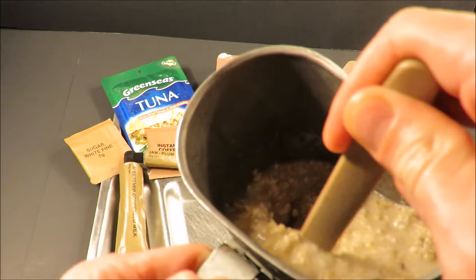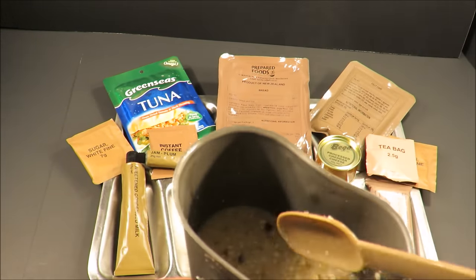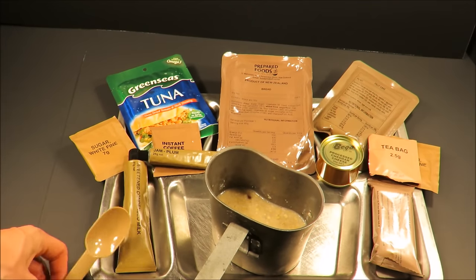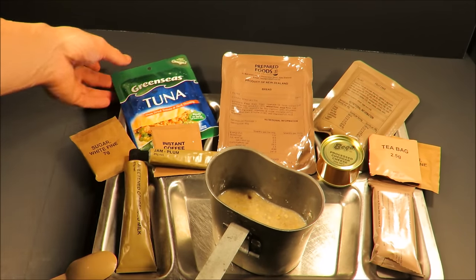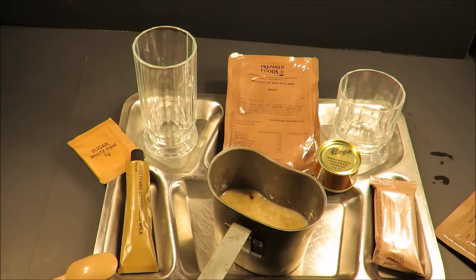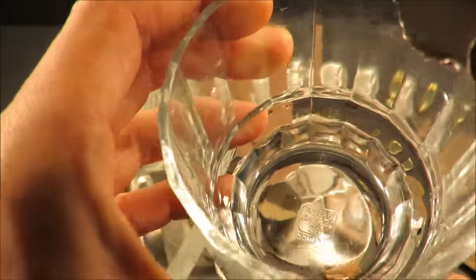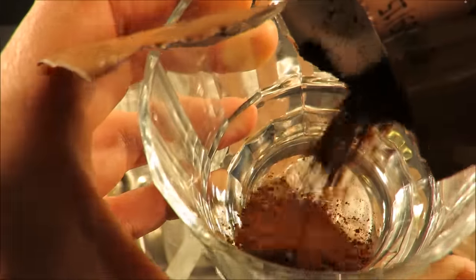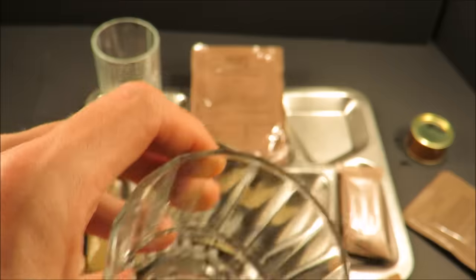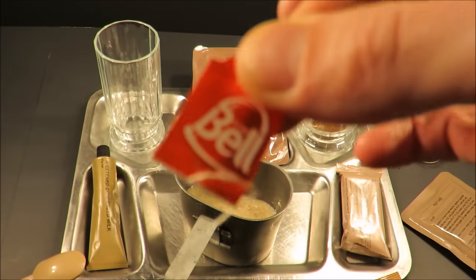It always looks a little watery at first, but stuff like this, you let it sit for a minute or two and it'll start to absorb. Let's check out those drinks. First, that instant coffee — it has a very light odor, just hardly even there. Pretty fine granule though. That looks good. And look at that tea bag — Bell brand.